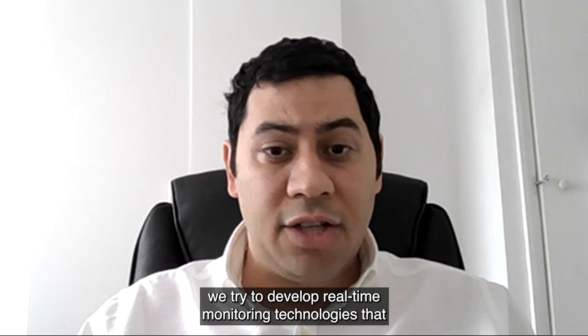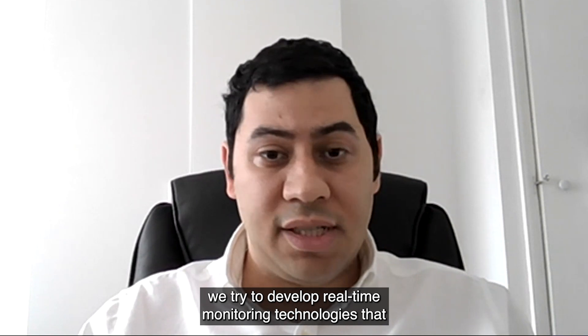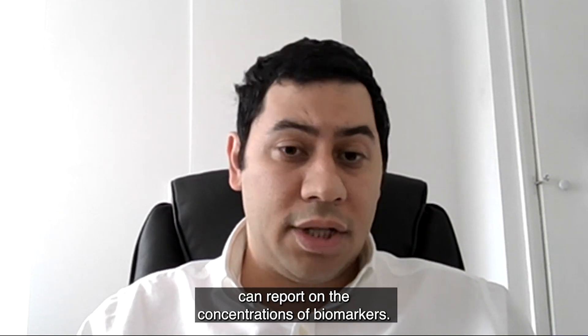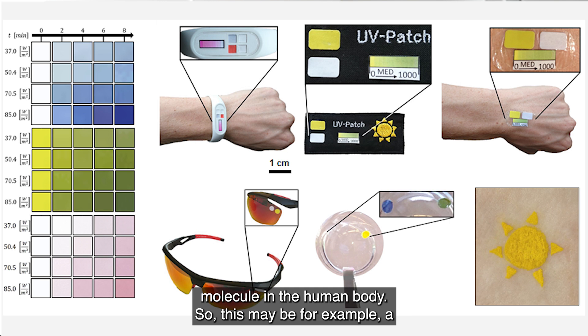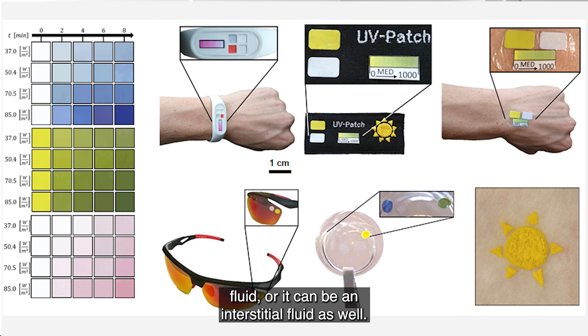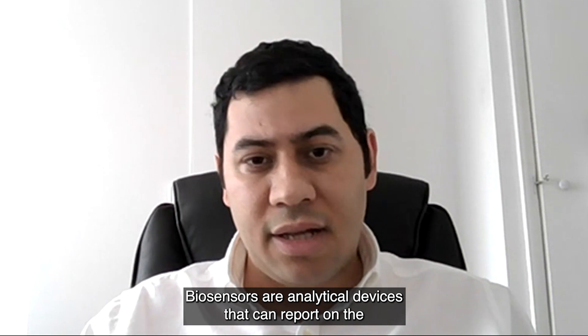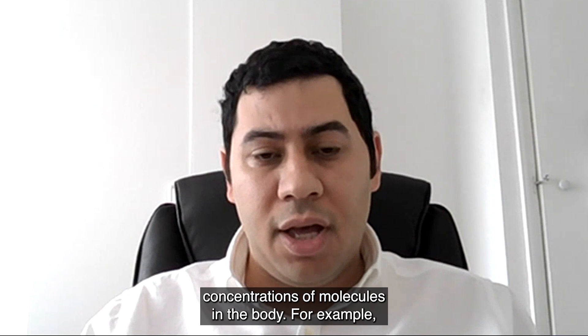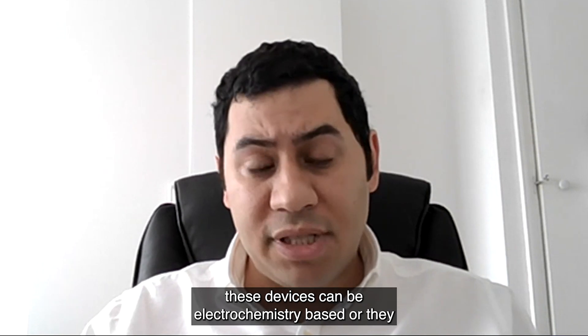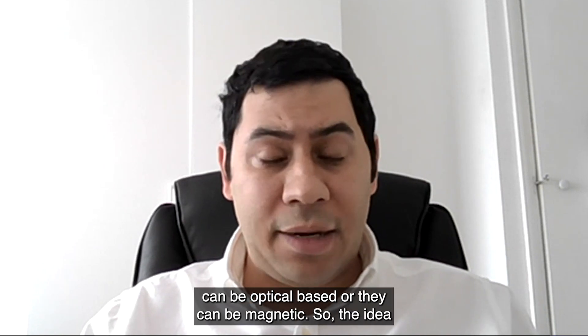In our research we try to develop real-time monitoring technologies that can report on the concentrations of biomarkers — by which I mean a disease target, a condition, or a molecule in the human body. This may be, for example, a molecule such as glucose in blood, cerebrospinal fluid, or interstitial fluid. Biosensors are analytical devices that can report on the concentrations of molecules in the body; these devices can be electrochemistry-based, optical-based, or magnetic.